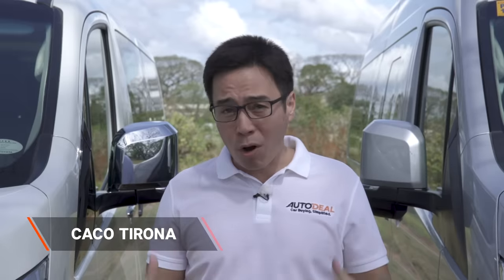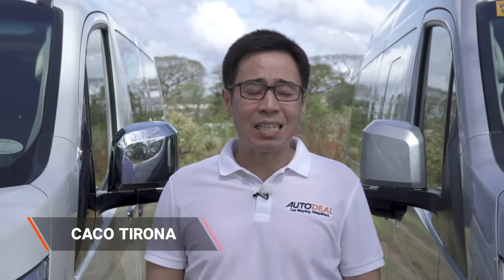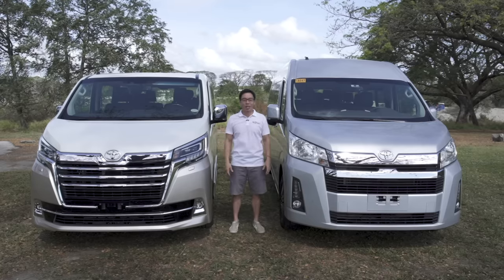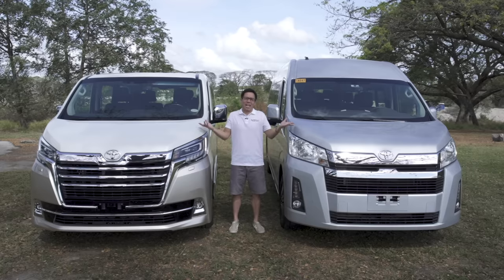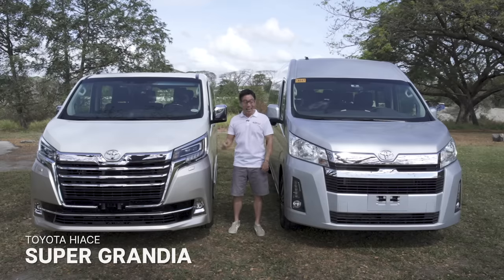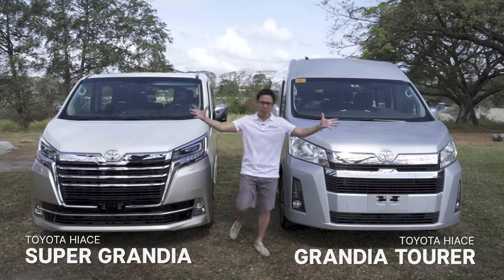I never thought it would be an issue in my personal life, and really it isn't, until Earl decided to have fun with me today. He decided let's send Kako back to high school where he would feel, you know, appreciated. Jerk. Here we are again, stuck between two mammoths. This is the Toyota Hi-Ace Super Grandia Elite and this is the Grandia Tourer. Massive!